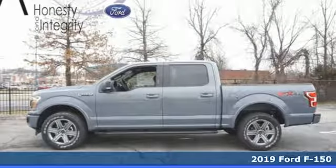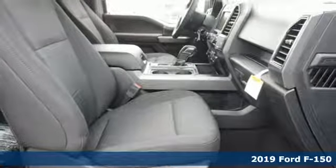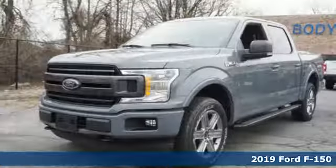It's a new 2019 Ford F-150. Ford, where tradition meets innovation. Plus, it offers an exciting list of features.